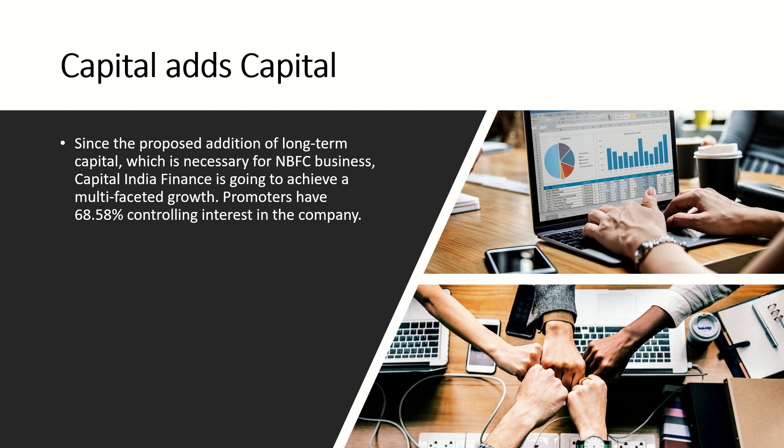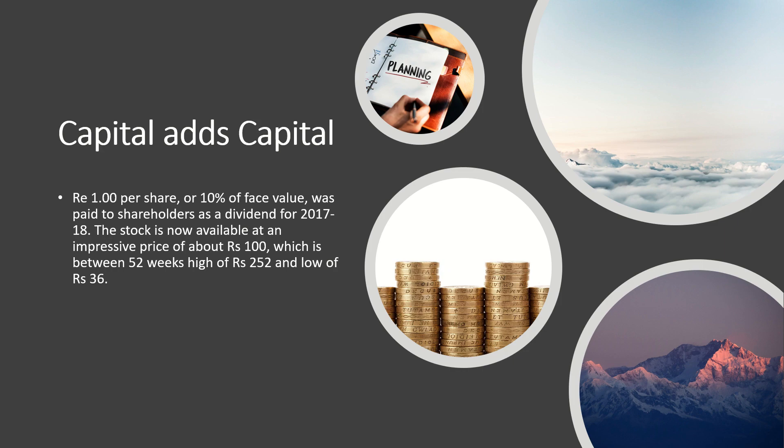Promoters have a 68.58 percent controlling stake in the company. One rupee per share, which is 10 percent of the face value, was paid to shareholders as a dividend for 2017-18.